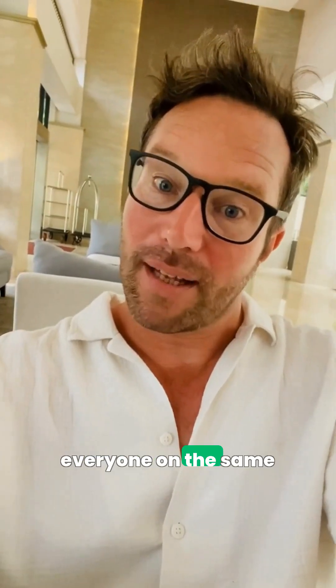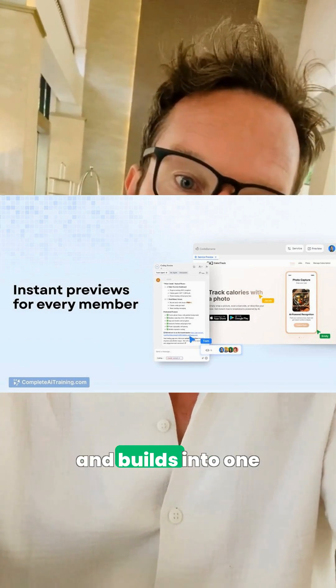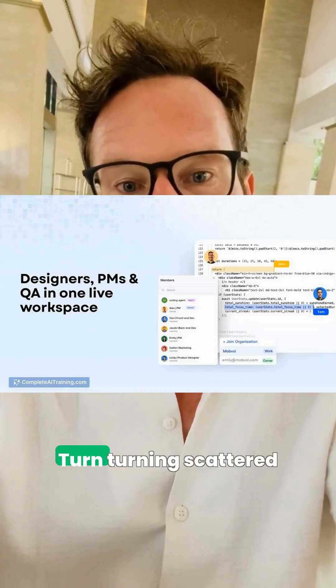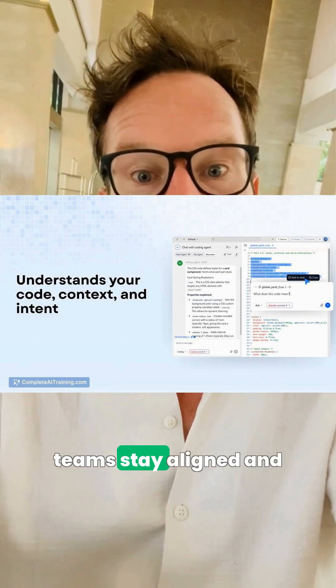To keep everyone on the same page, Code Banana rolls code, messages, screenshots, and builds into one live workspace, turning scattered updates into clear, actionable context so teams stay aligned and avoid rework.